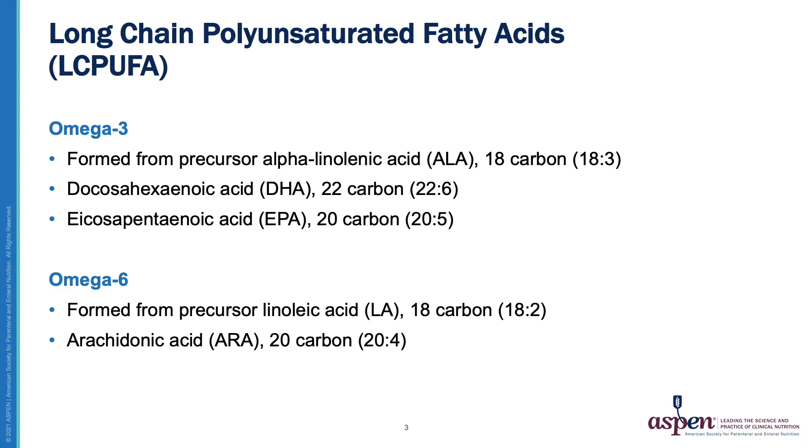To begin, I would first like to review what PUFAs are. They are fatty acids that can be classified into two categories, known as omega-3 and omega-6. The omega-3 fatty acids are formed from the precursor alpha-linolenic acid, also known as ALA, which has an 18-carbon backbone and three double bonds. Two examples of this type of PUFA are docosahexaenoic acid, also known as DHA, and eicosapentaenoic acid, also known as EPA.